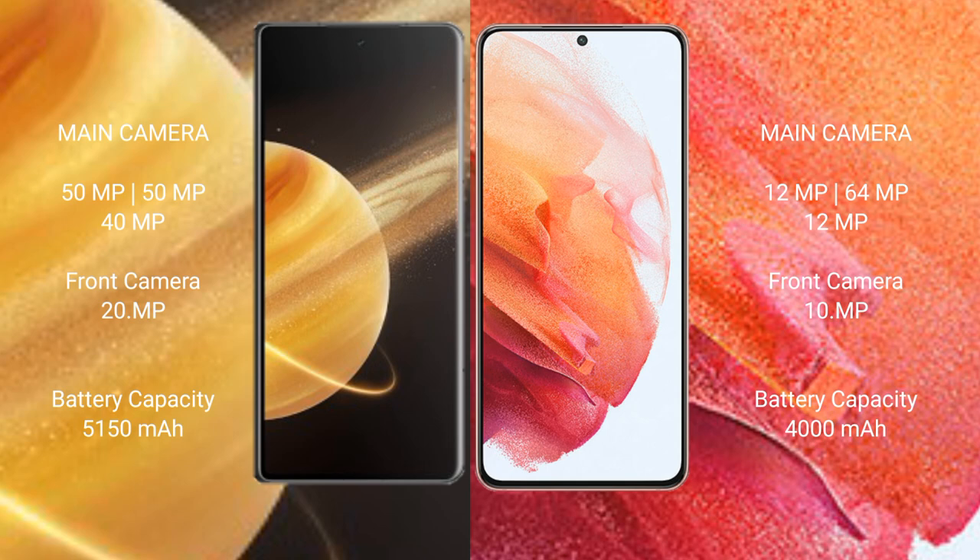Honor Magic V3 packs a 5150mAh battery with 66W fast charging support. Samsung Galaxy S21 has a 4000mAh battery with 25W fast charging support.